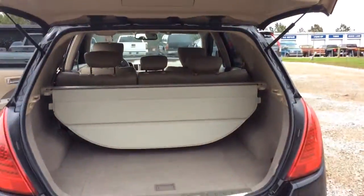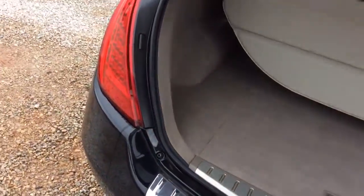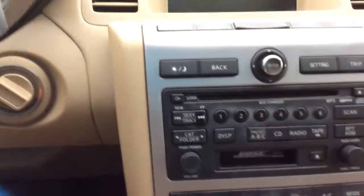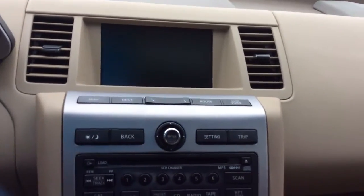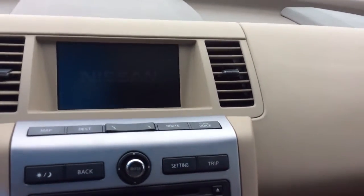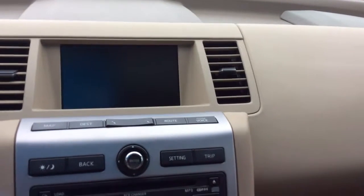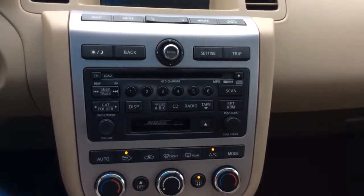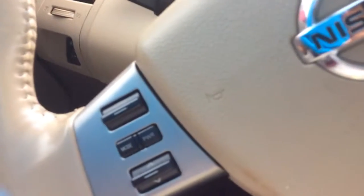Got that automatic lift gate on here, plenty of cargo room back here for you. It's got dual climate control and a seven inch display screen.